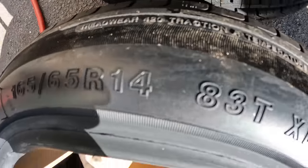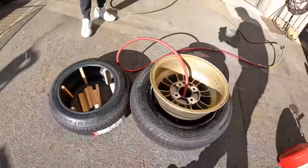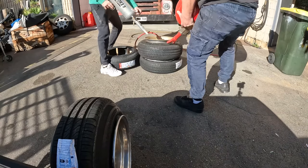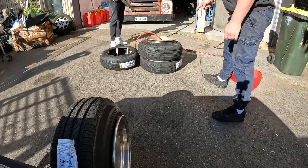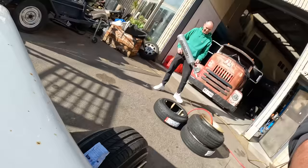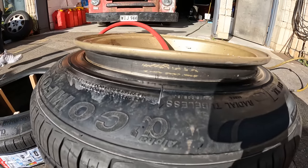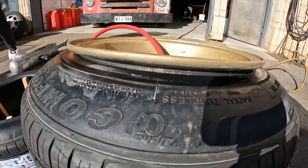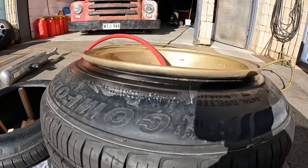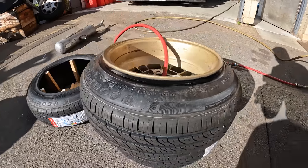5.65.14, pre-stretch. First pop. That's like me putting on tight jeans, because it's squishy. A lot of half tight jeans.